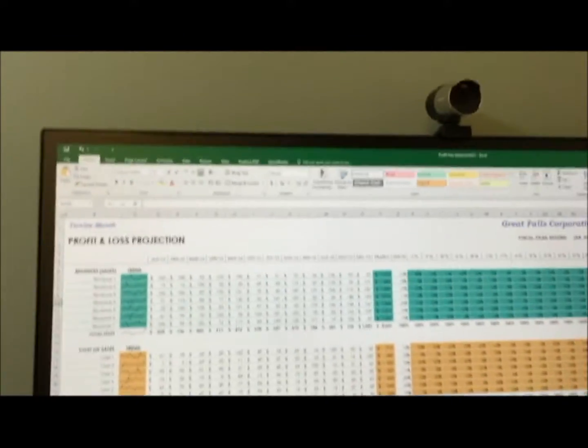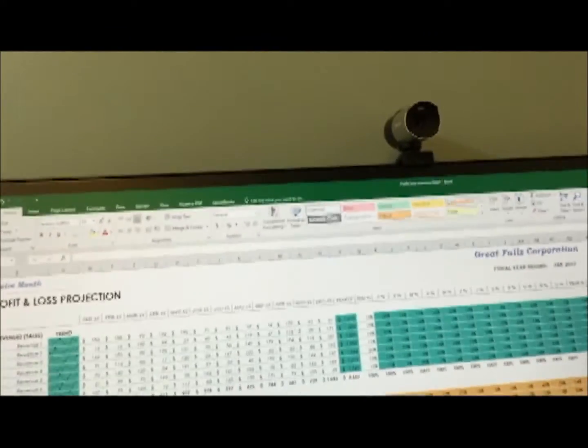You will also see that we have an HD webcam here. It's a Microsoft 1080p webcam — high definition. We use this for conferencing between associates and also with clients, and for conducting interviews as well.